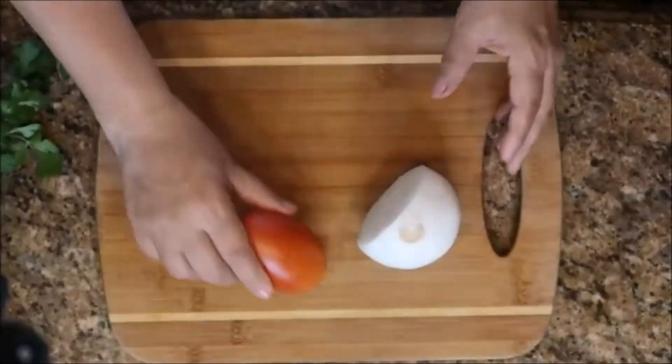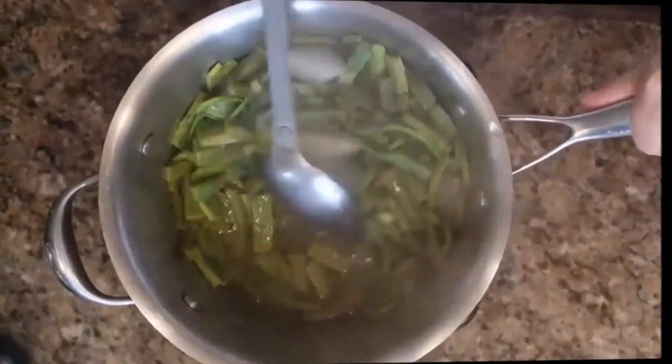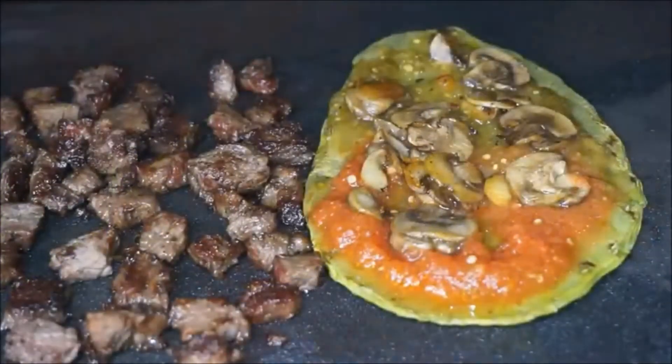It also contains small amounts of iron, aluminum, among others. It contains fibers, vitamins A, C, K, B1, B2, B3 and B6, and chlorophyll.